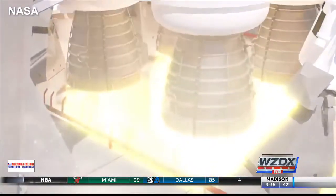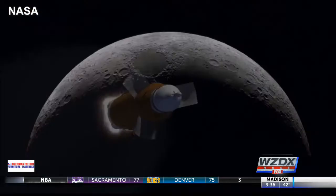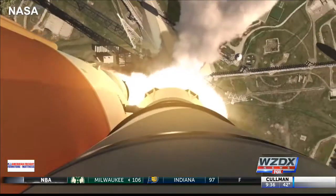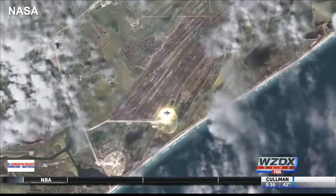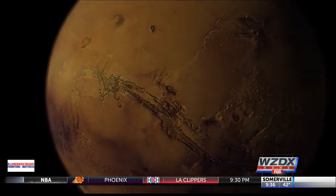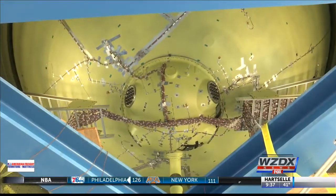In 2020, the SLS and Orion spacecraft will shoot 40,000 miles beyond the moon. Then in 2023, the first people will get on board to fly around the moon. And finally, in the 2030s, it's destination Mars for astronauts. We've been working on designs for so long, but to actually get the hardware up here and start working with it — it's incredibly rewarding.